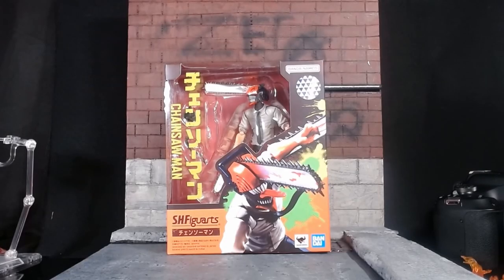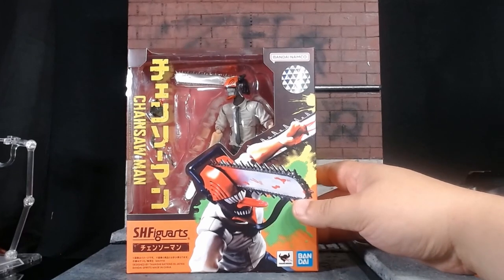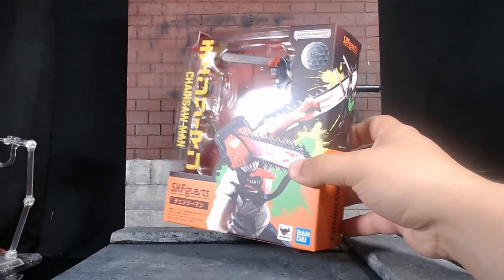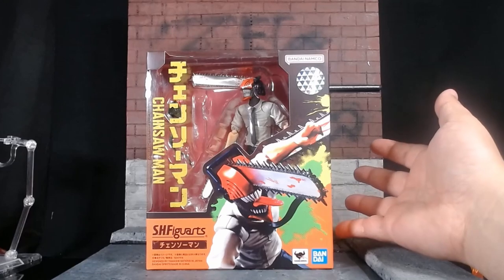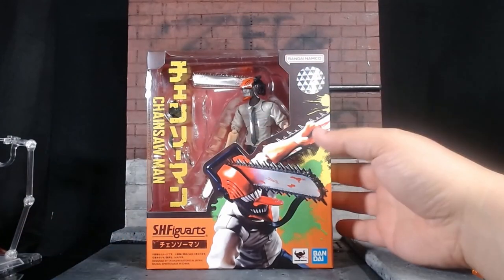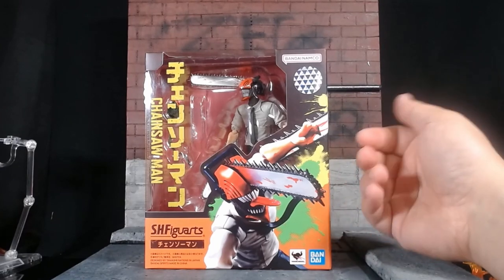What's up everybody, it's TrueStarScreamer and we are looking at the SH Figuarts Chainsaw Man action figure. I have not bought a Figuarts figure in years. I have an extensive collection of Kamen Rider figures, then I started getting a few Marvel ones, but I stopped getting excited about it — I was finding the articulation I wanted from lower-cost figures. Then this guy came out. I read the Chainsaw Man manga all the way through — I haven't watched the series yet, but I enjoyed the comic.